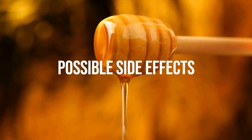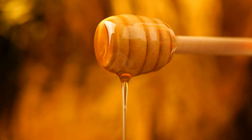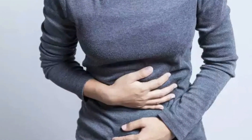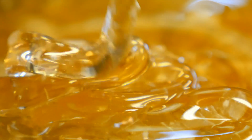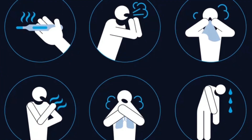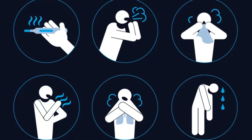Possible side effects. While honey has numerous benefits, it's essential to be aware of potential side effects. Gastrointestinal irritation: in some cases, honey may cause gastrointestinal irritation, primarily due to the presence of Clostridium botulinum spores. Symptoms of irritation can include wheezing, dizziness, nausea, vomiting, weakness, and excessive perspiration.